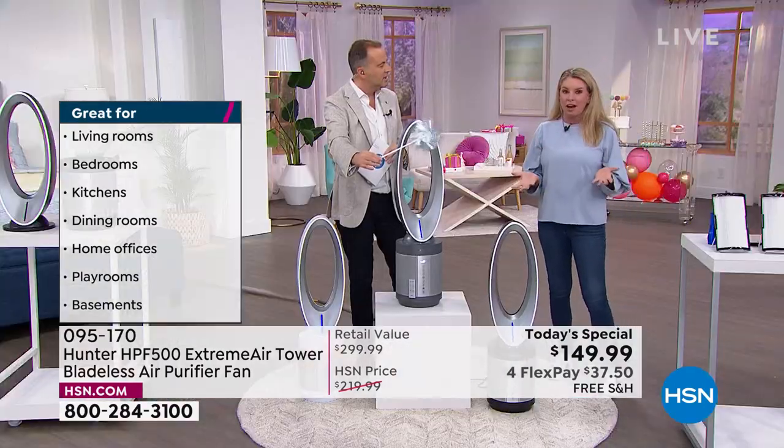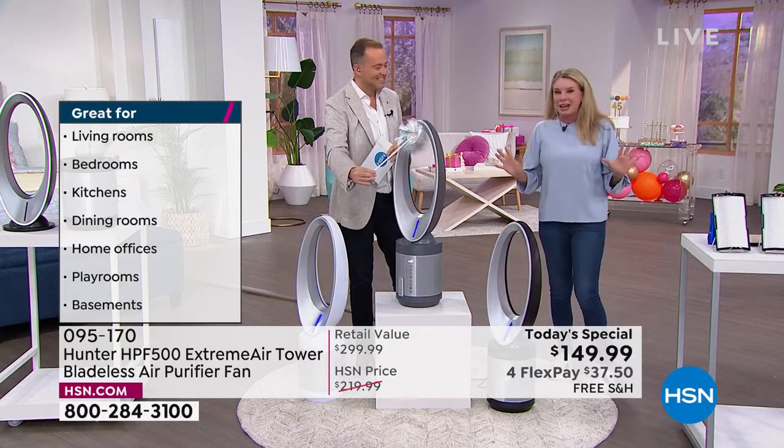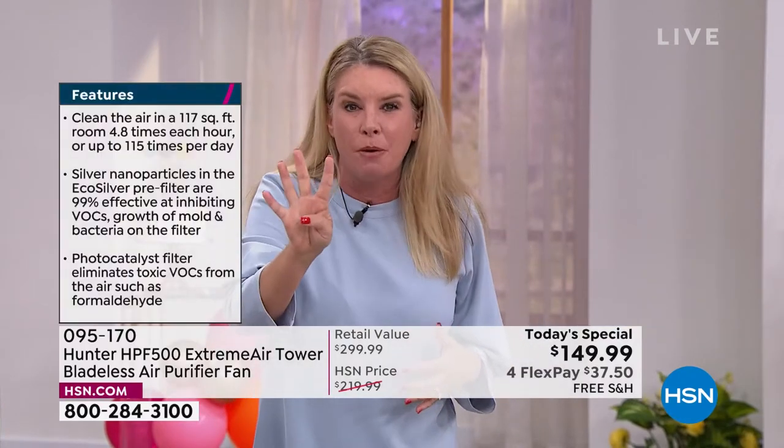It starts with the brand — it starts with it being a Hunter. We've been around for more than 130 years, we know how to move air. We got that down. So now we've definitely got into the art of cleaning and scrubbing the air. We used to only have two layers of protection, now we have four.